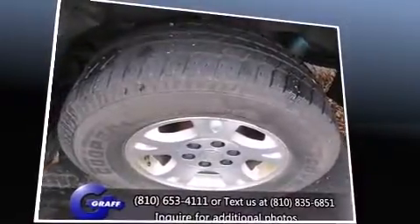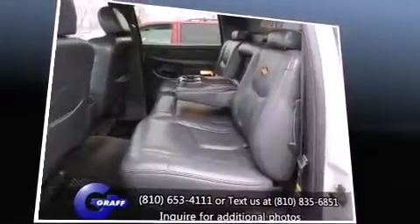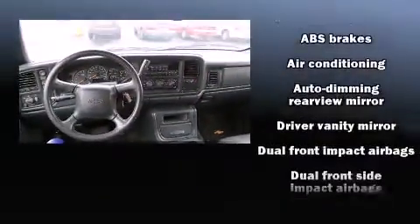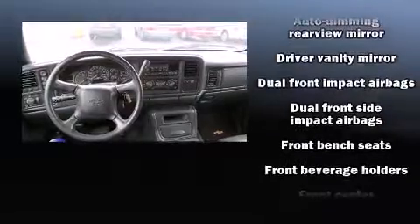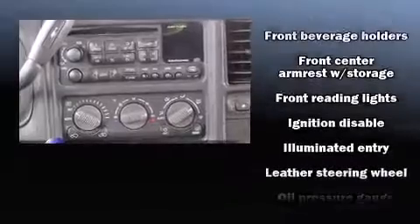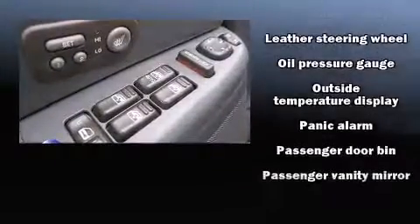Top features include front fog lights, a rear step bumper, an automatic dimming rear view mirror, power door mirrors and heated door mirrors, a tonneau cover, and air conditioning. Premium sound drives six speakers, providing you and your passengers a sensational audio experience.